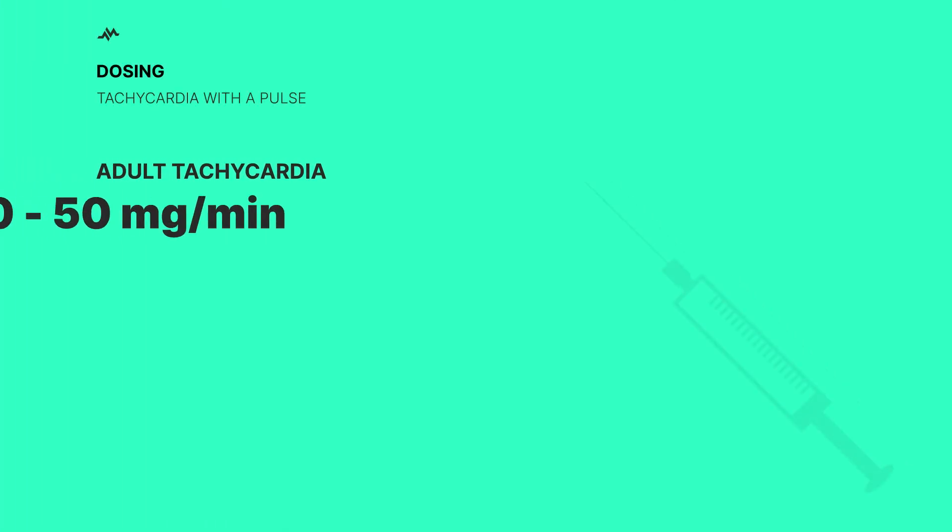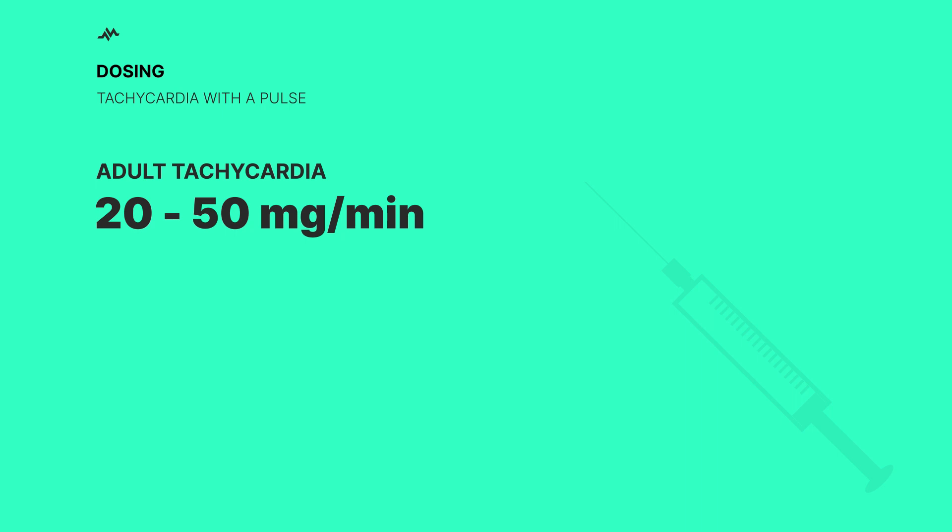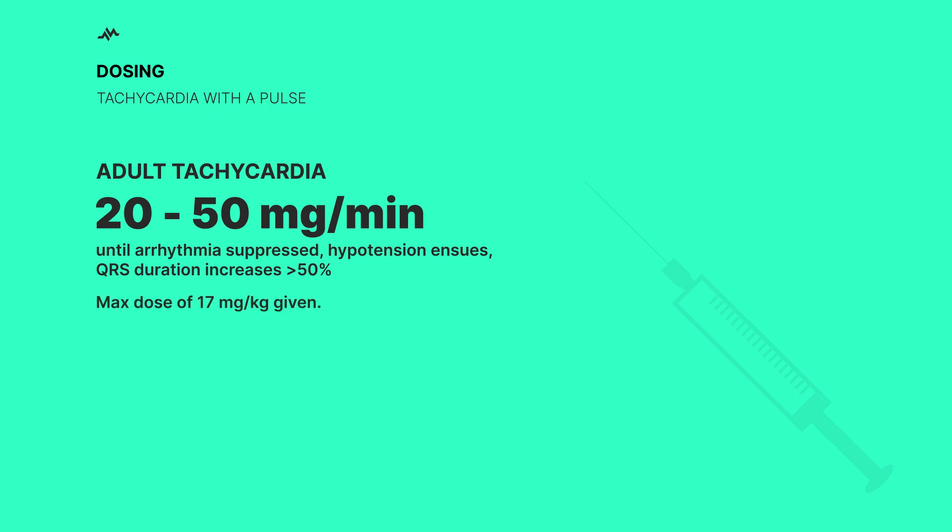When it comes to dosing, we're talking about intravenous administration. The standard dose is between 20 to 50 mg per minute. You want to continue this until the rhythm is back to normal, or if the patient starts to show signs of hypotension, the QRS duration increases by more than 50%, or you've hit the maximum dose of 17 mg per kg. After that, you switch to a maintenance dose of 1 to 4 mg per minute.